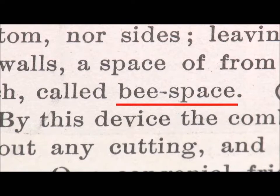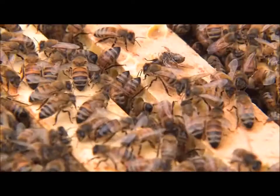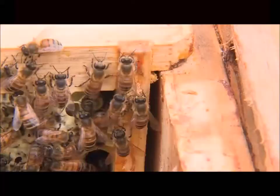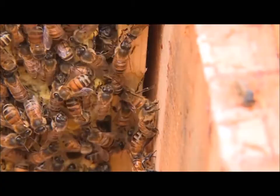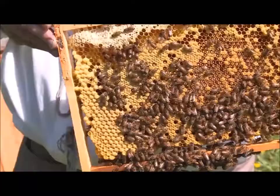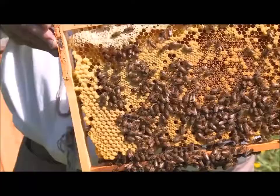Therefore, Langstroth researched and devised a system called bee space — the gap between the frame and between the frame and the box. Surprisingly, this prevents the hive from protruding. Thanks to this, the frame can be taken out of the box smoothly and the status of the bees can be checked throughout.